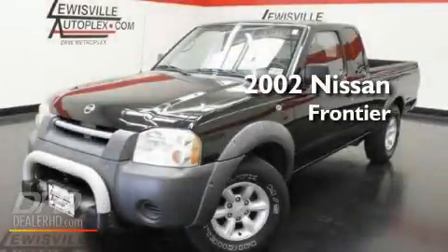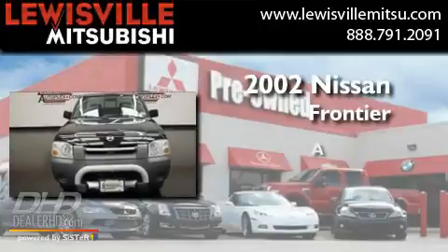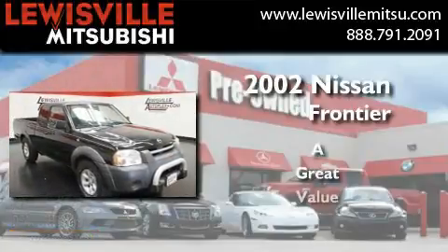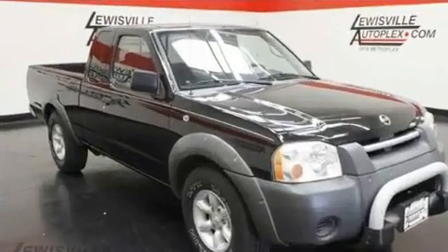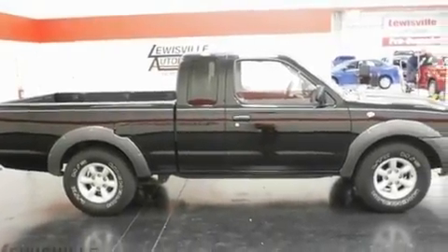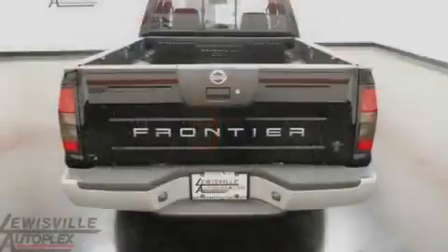This is a 2002 Nissan Frontier. Its top features include a double wishbone independent front suspension, tinted glass, an anti-lock braking system, and an auxiliary power outlet.